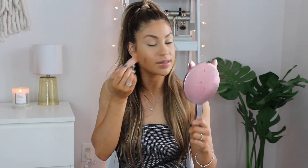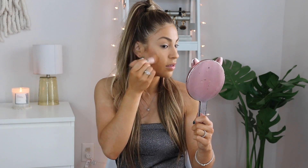The Fenty cream bronzer is really good — it blends really nicely but also holds up pretty well. I'm going to apply it using my favorite Fenty Beauty brush. I also closed the blinds a little because it was too bright, so hopefully that helps you guys see what I'm doing better.